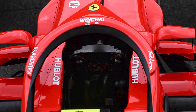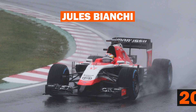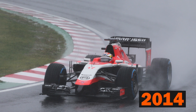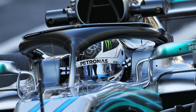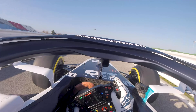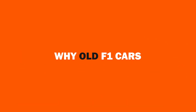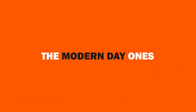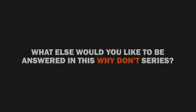The one change I can truly say is distinguishable would be the introduction of the halo in 2018, putting an end to the era of open cockpit F1. After the horrific news of Jules Bianchi's passing following a crash at the 2014 Japanese Grand Prix, the FIA mandated that all F1 cars be fitted with the halo device to further protect the driver — and we've already seen it do an incredible job quite a few times. There you have it — a dive into why old F1 cars look nothing like the modern-day ones. Let us know in the comments what else you'd like answered in this 'why don't' series.